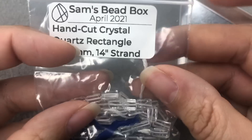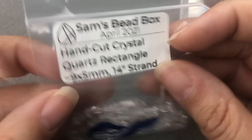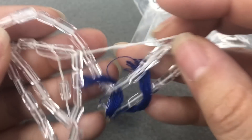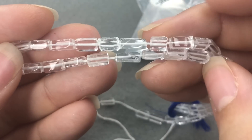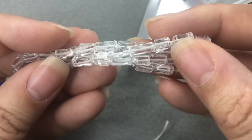We've got hand-cut crystal quartz rectangles, 9x5mm, 14-inch strand. So these are crystal quartz — they're not glass, they're quartz. Those are beautiful. That's a lovely strand.